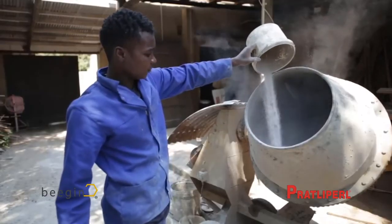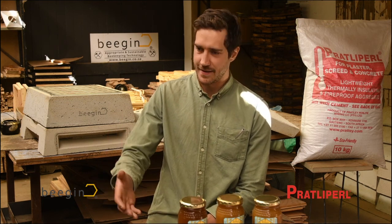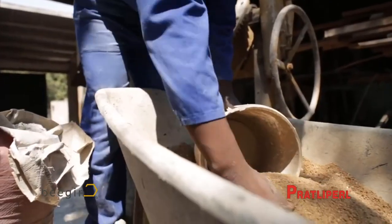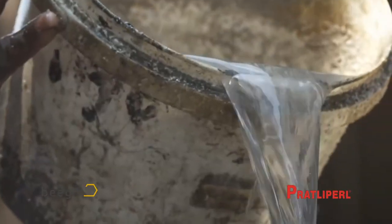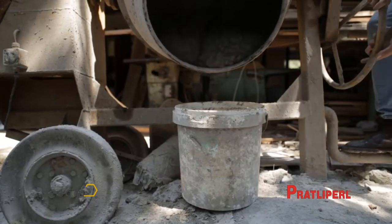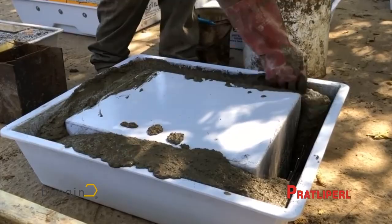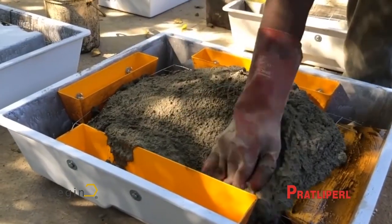Lightweight concrete is a lot lighter than normal concrete. It's really simple — it's lightweight aggregate, Pratley Pearl, sand, cement, and water. You just mix those components together in a wheelbarrow or bucket, pour it into the molds, then wait a day or two and take the part out of the molds.